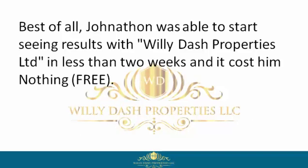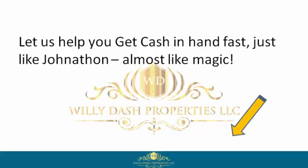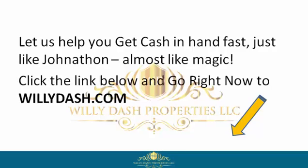Get to closing and move on with his life. Best of all, Jonathan was able to start seeing results with Willie Dash Properties Limited in less than two weeks, and it cost him nothing — free. So if you want to be like Jonathan, reclaim your power by signing up with Willie Dash Properties Limited now. Let us help you get cash in hand fast, just like Jonathan — almost like magic. Click the link below and go right now to willydash.com.